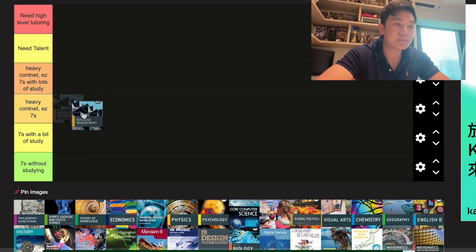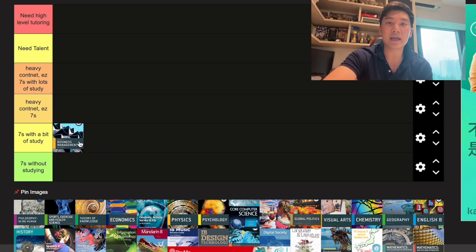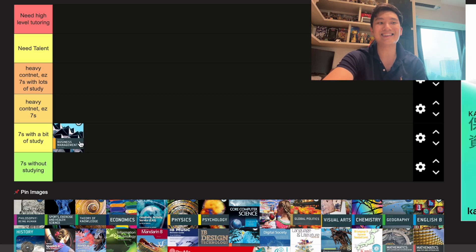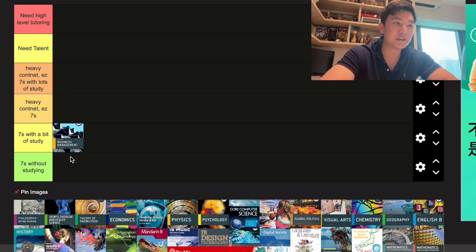First, we have Business Management. It does have content, but I'd say it's basically sevens with a bit of study — it's essentially a common sense subject. However, Business Management isn't very useful because most universities don't require it and don't see it at the same level as Math HL, CS HL, or Physics HL. So it's low tier in both difficulty and usefulness.